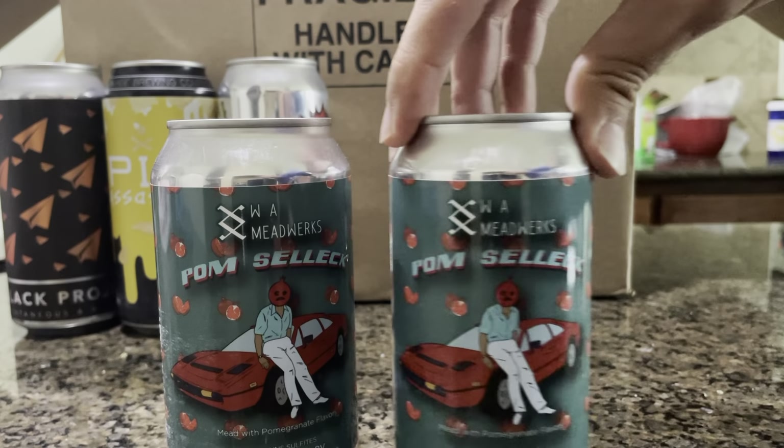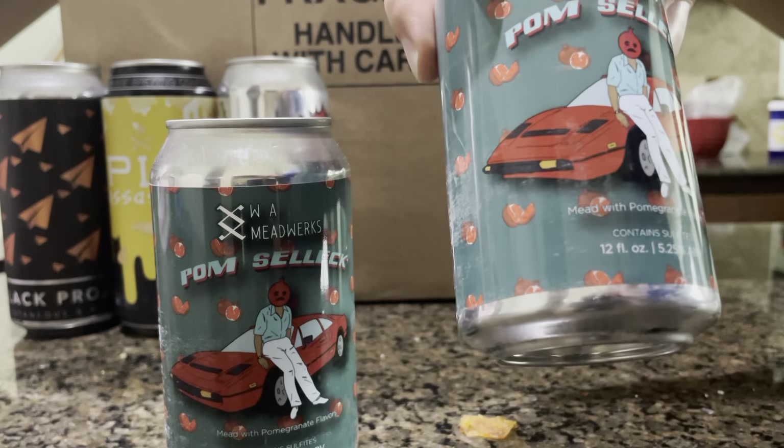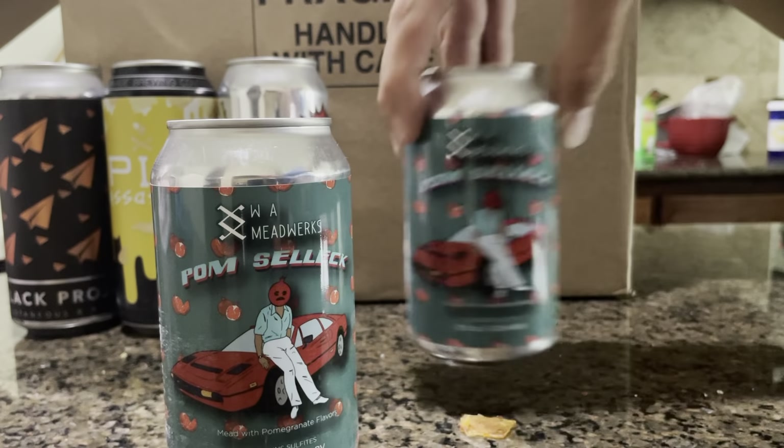Here's Palm Selix — that's a mead with pomegranate flavors.